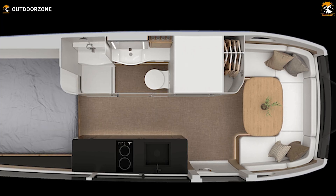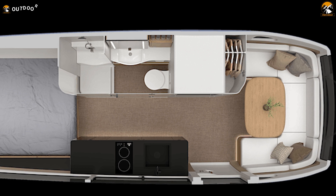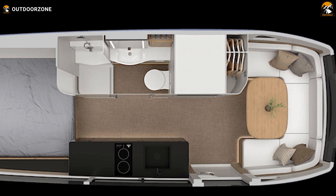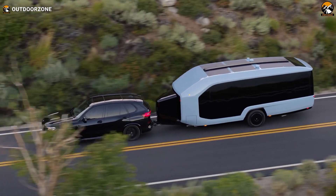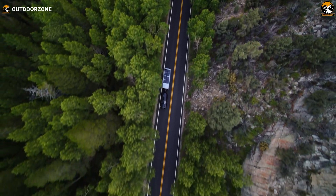A thoughtful design choice is locating the sleeping quarters at opposite ends of the trailer. The bathroom, with a shower, toilet, and sink enclosed in a glass room, features electrochromatic glass for privacy. The Pebble Flow includes a 37-gallon fresh tank and a combined gray and black tank with a 50-gallon capacity, delivering hot water as well.